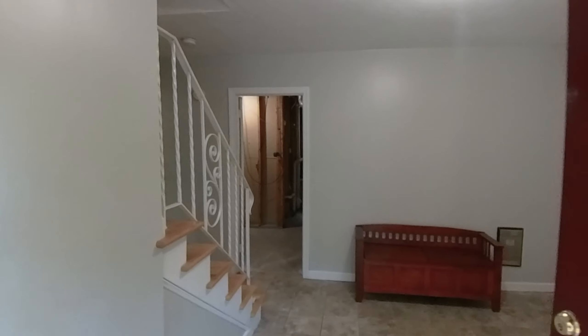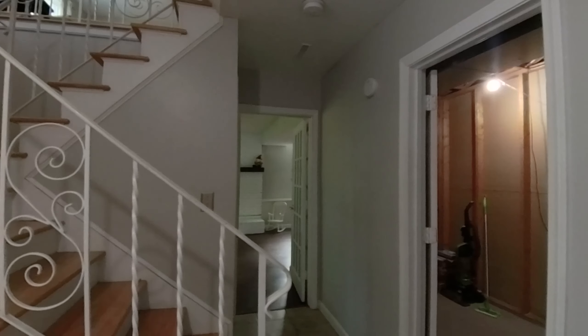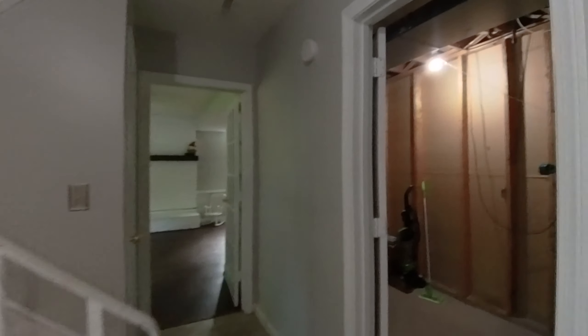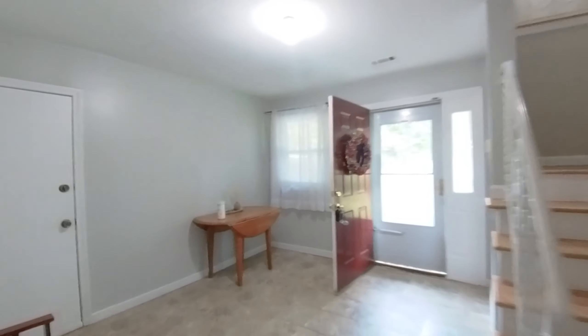We enter the house into a large foyer — it's 14 feet by 11 feet. There's plenty of room to settle in after a long day. This flooring is a vinyl tile that's grouted, done around 2018. Off the foyer, there's a little basement area for storage, laundry, and utilities, as well as the garage.